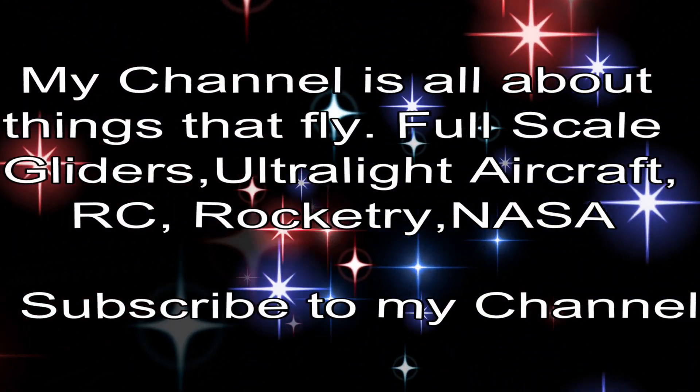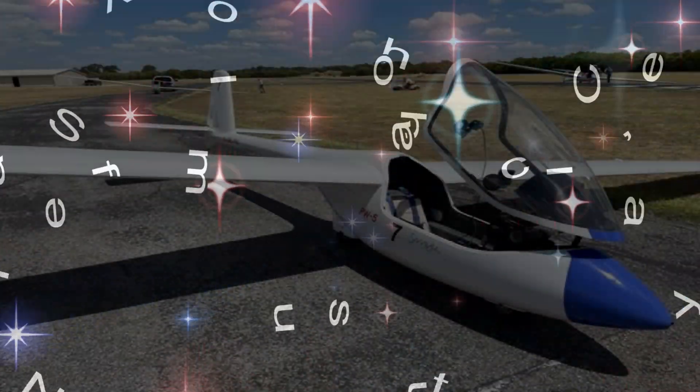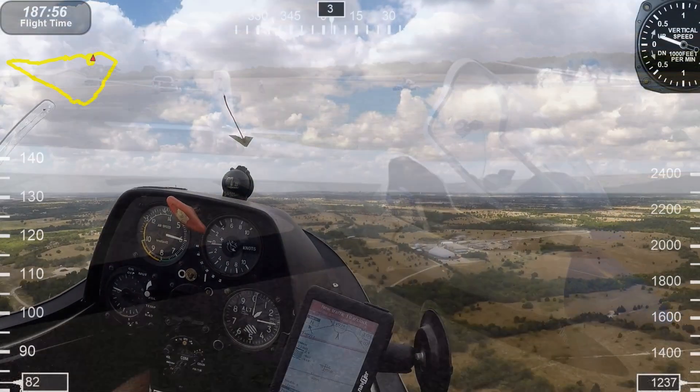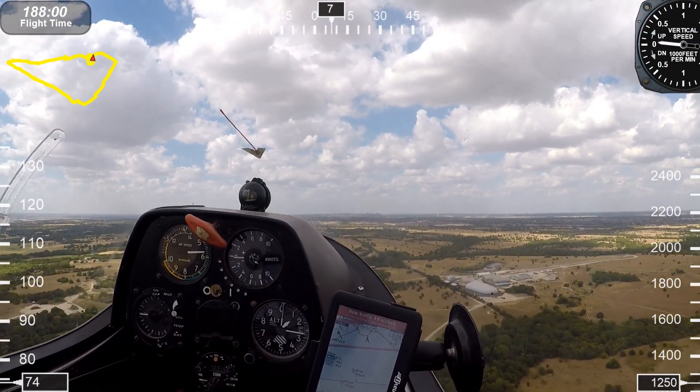This is the glider I'll be flying today — it's called a PW5. It only weighs 400 pounds and has a 45-foot wingspan. I cruise between 50 and 70 miles per hour, with a stall speed of about 30 mph. Let's watch the action.